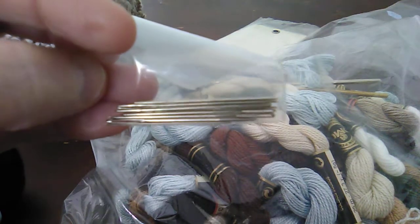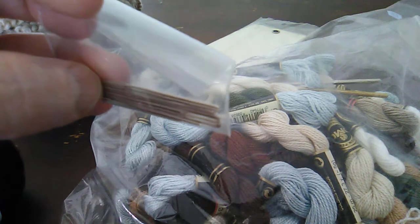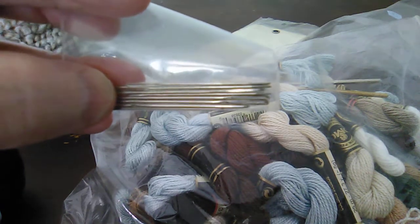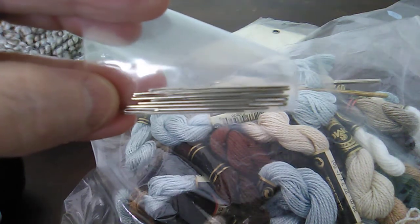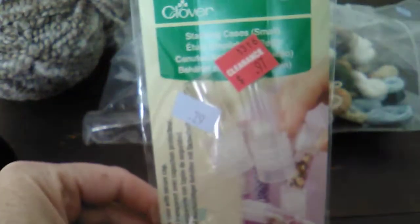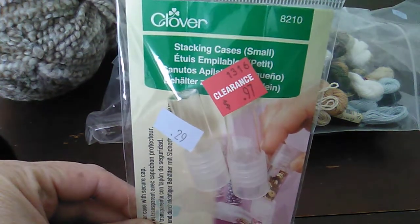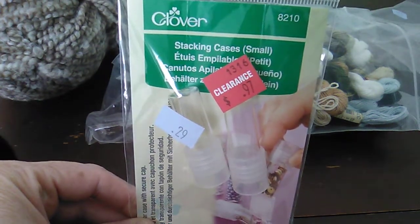I believe these are like blunt tip — I don't know if they're embroidery type needles — but I got that pack. And in addition to that, I got these brand new Clover stacking cases for 29 cents.